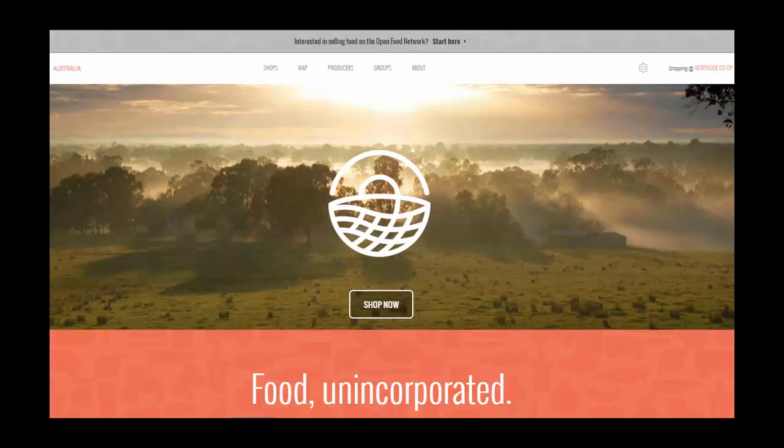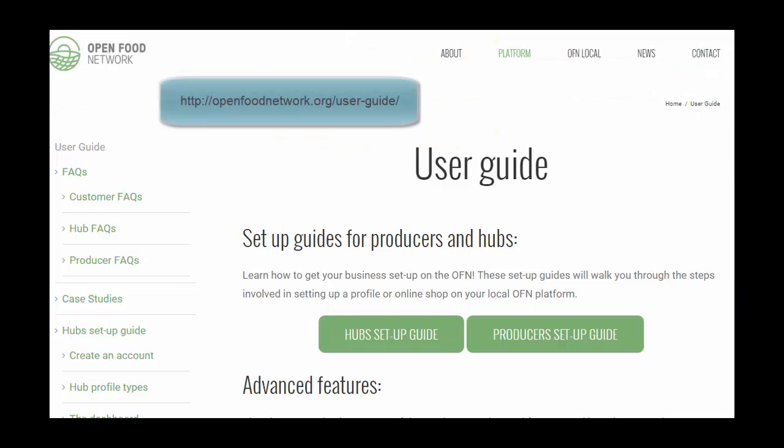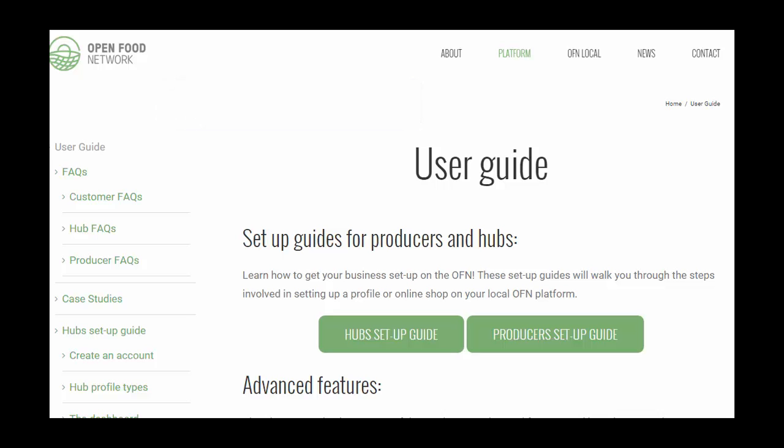Now let's have a brief look at the behind the scenes features of the OFN that make running an online shopfront more efficient and straightforward. You can set up a profile either as a producer selling your own produce, as a food hub selling goods from other producers, or as a customer. For a detailed explanation of any of these features, see the OFN user guide at openfoodnetwork.org/user-guide.